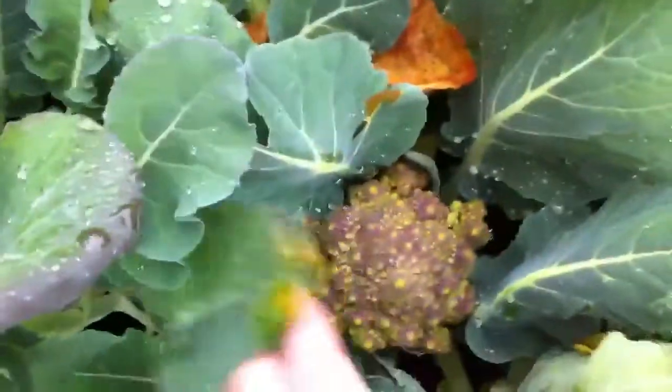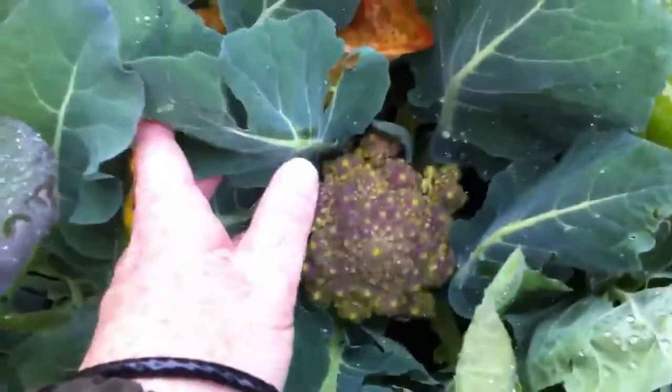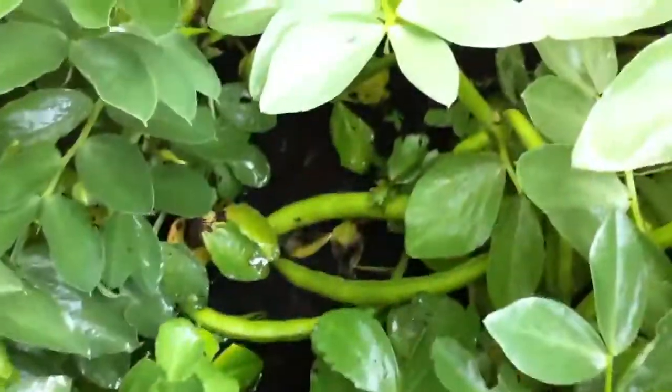And then these are my cauliflower — romanesco or something. I'll have to try and pick those, or at least one of them, this weekend. I've had a few peas. I tried a broad bean but there wasn't really anything in it at all — more like a chickpea than a broad bean, that's for sure.